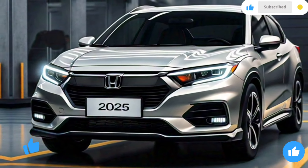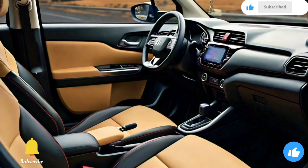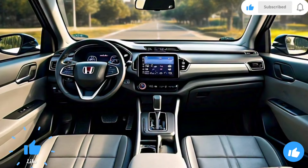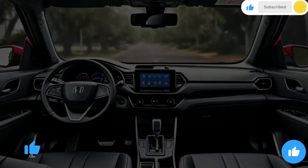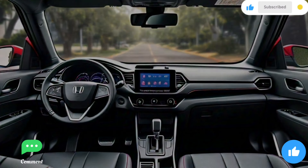Inside, the HR-V boasts a refined interior with high-quality materials and a modern design. The most notable feature is the high-mounted floating center console, which adds a touch of sophistication to the cabin. The HR-V's interior design is largely inspired by the Honda Civic, with a handsome design and above-average materials.